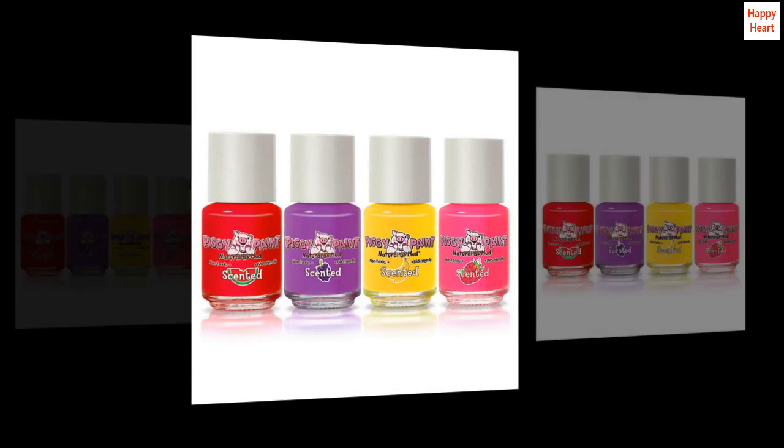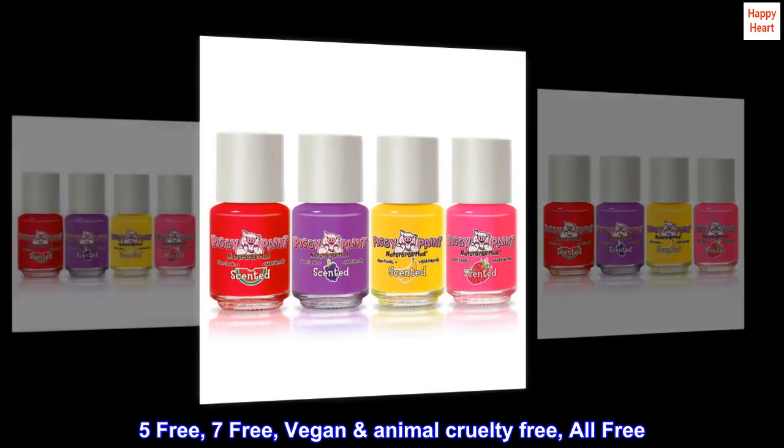Non-toxic water-based formula, free of harsh chemicals, eco-friendly. 5 free, 7 free, vegan, animal cruelty free — all free.